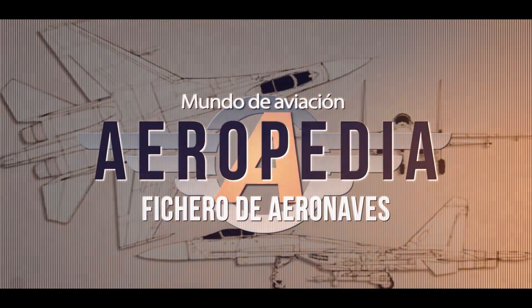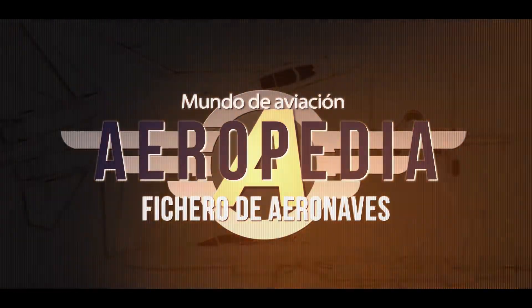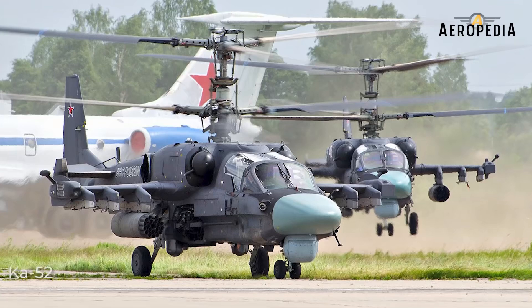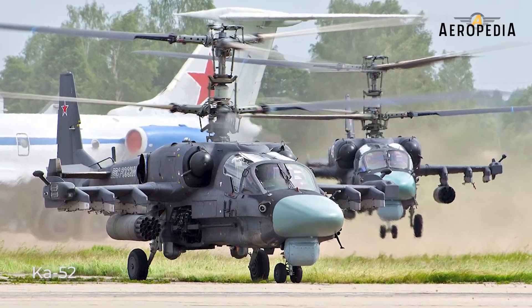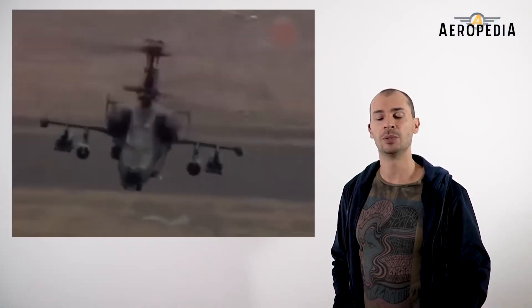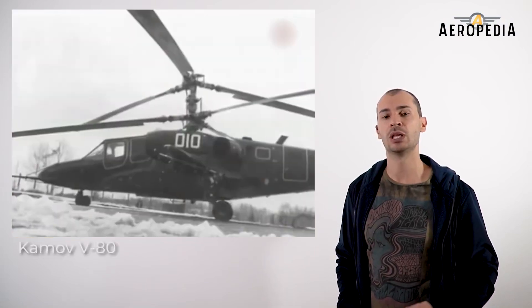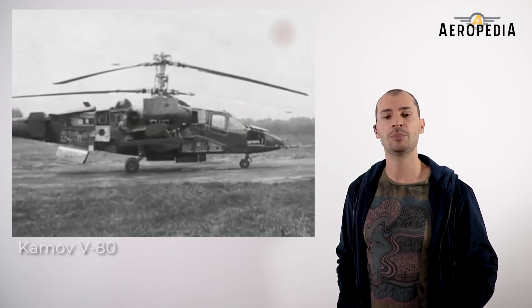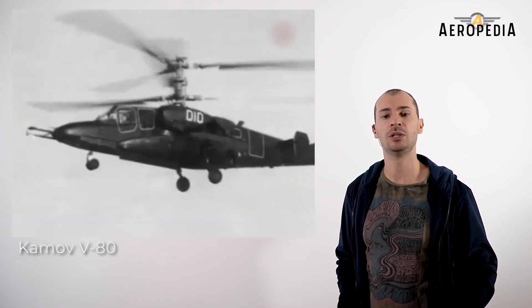This family of helicopters was born from the KAMOV-B80 concept. As it was approved by the Soviet Council of Ministers, mass production was ordered in December 1987.